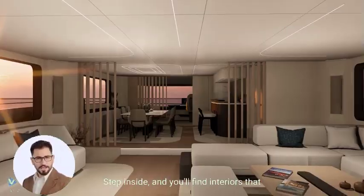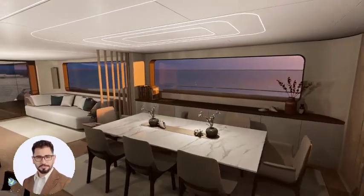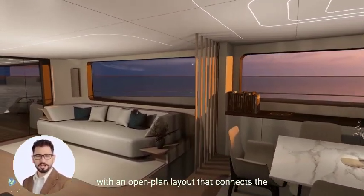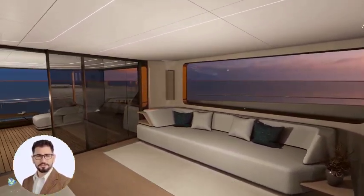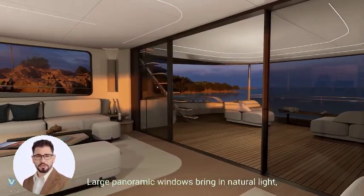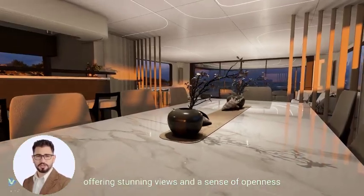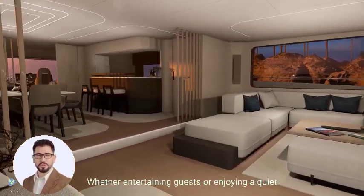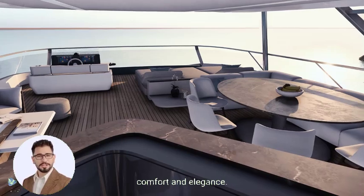Step inside, and you'll find interiors that reflect the pinnacle of luxury and sophistication. The main deck is designed for seamless living, with an open-plan layout that connects the salon, dining area, and galley. Large panoramic windows bring in natural light, offering stunning views and a sense of openness that is both inviting and inspiring. Whether entertaining guests or enjoying a quiet evening at sea, this space is crafted for comfort and elegance.